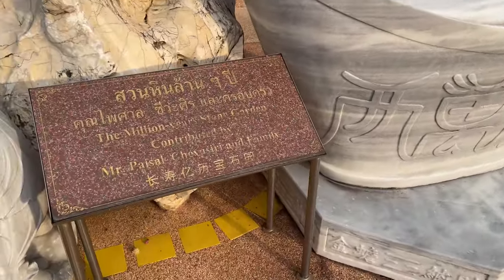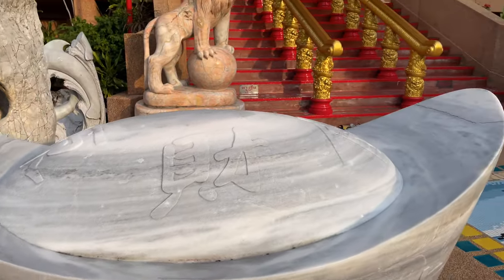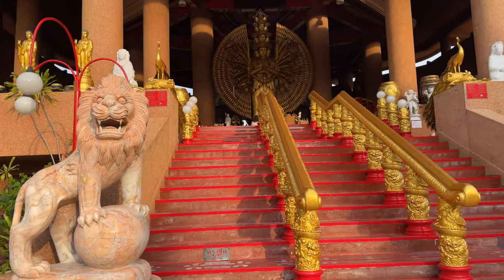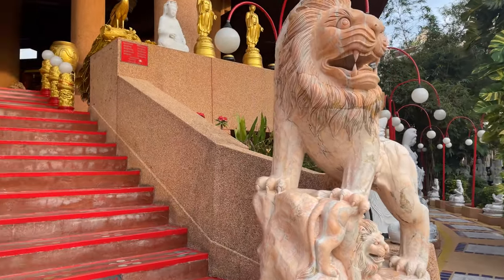Here we have some people that donated to the temple — the Million Years Stone Garden. And here are the little lions guarding the base of the stairs. We'll walk around and look at all of these statues after, but first let's go up here and look at this Guan Yin.